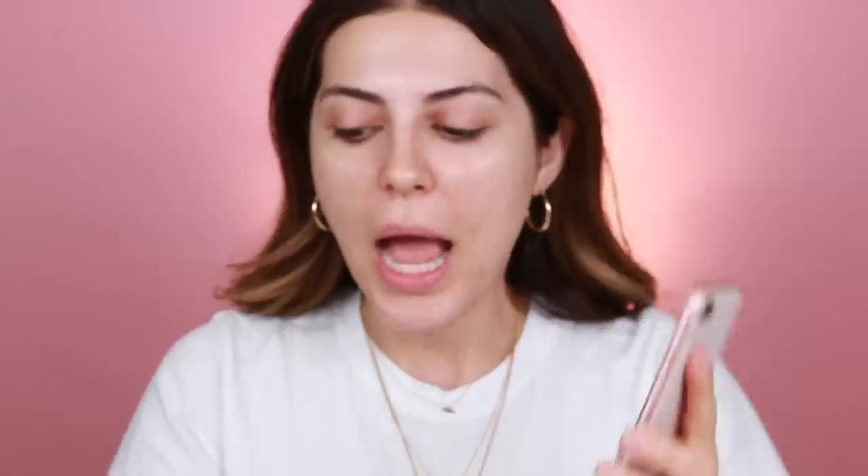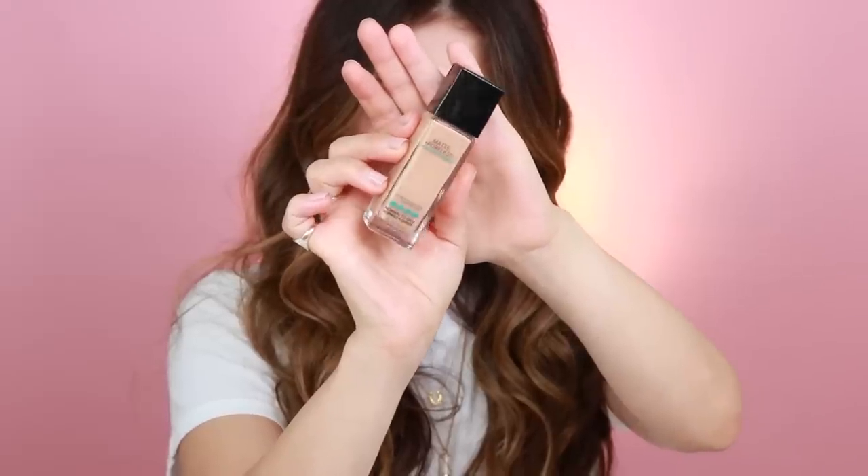We're going to get started. I was a little confused about certain products, so I asked on Instagram what you guys prefer, and when it came to the foundation, the Fit Me foundation definitely won. I was kind of leaning towards another one, but I wanted to see what people prefer. You guys like the Maybelline Fit Me — I do love that foundation. I've featured it a thousand times on my channel, but I actually haven't used it in probably a month or so.